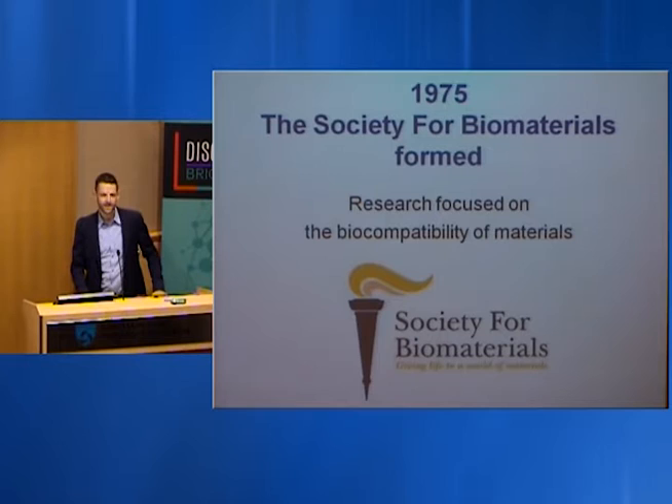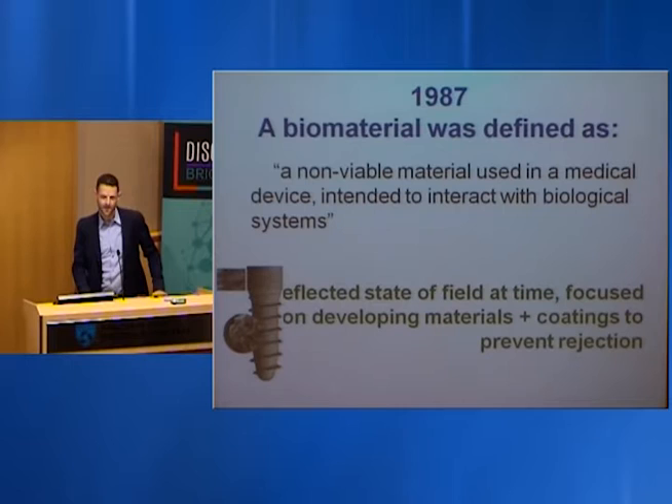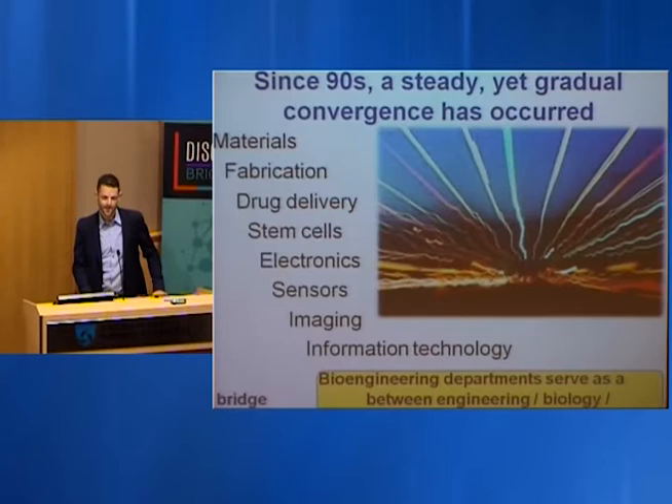In 1975, the Society for Biomaterials formed, and research was really focused on the biocompatibility of materials — the passiveness of materials. By 1987, a biomaterial was still being defined as a non-viable material used in a medical device intended to interact with biological systems, reflecting a field focused on coatings of implants to prevent rejection and infection.